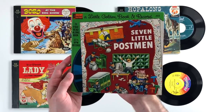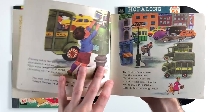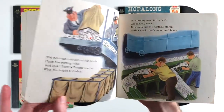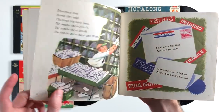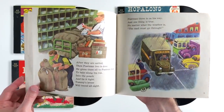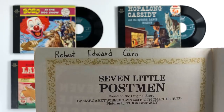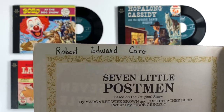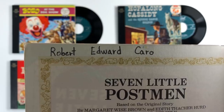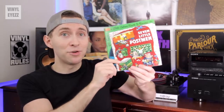Next up we've got Seven Little Postmen from Disneyland Records, which tells the story of little Tommy trying to get a letter to his grandma and how there were seven postmen along the way that helped him deliver that letter. It's a nice little story that rhymes and features 24 pages of colorful artwork. And as a side note, this particular copy belonged to Robert Edward Caro because someone wrote his name up here at the top. So Robert, if you're watching, I have your book.